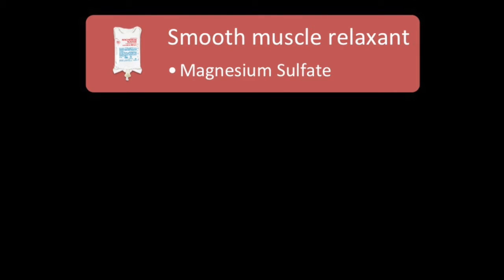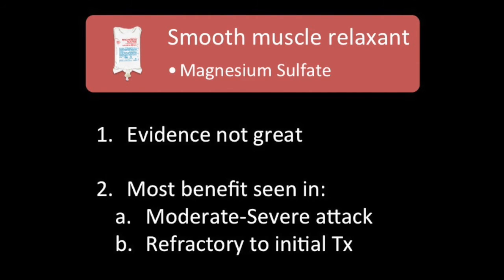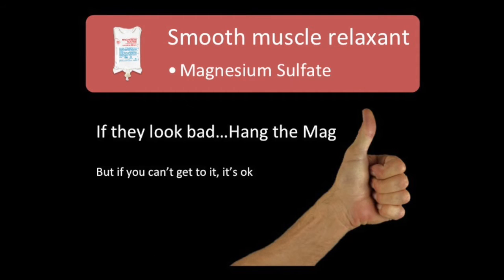For smooth muscle relaxation, the main agent is magnesium sulfate. The evidence isn't great — not great for pre-hospital, not great for the hospital setting. Most benefit is seen in moderate-to-severe patients and those refractory to treatment. In the ED, mag is used when patients aren't turning around with nebs and oxygen. In the pre-hospital phase, we tend to reach for mag a bit quicker since you only have five to ten minutes with the patient. If they look bad, hang the mag — but if you can't get it, that's okay.